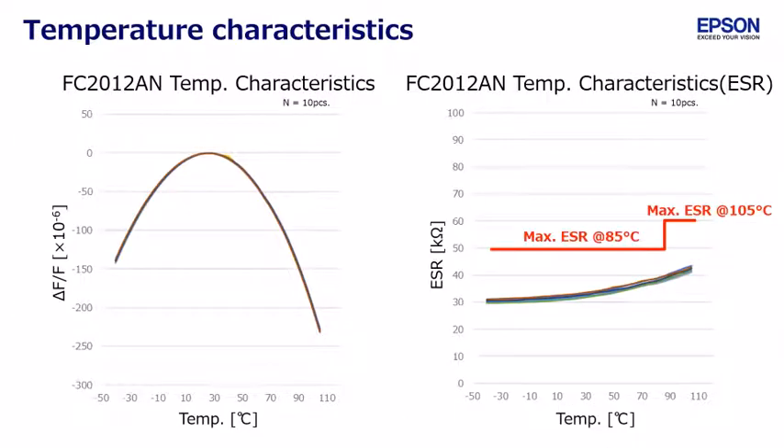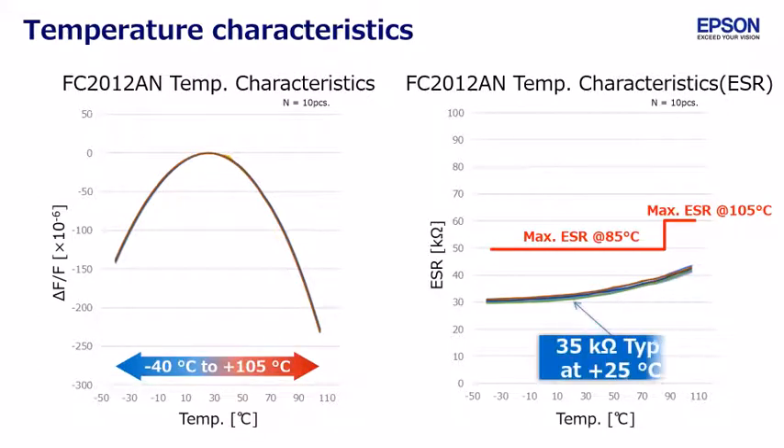The left side graph shows frequency deviation versus temperature. The right side graph shows motional resistance versus temperature. Both data show good performance versus temperature.